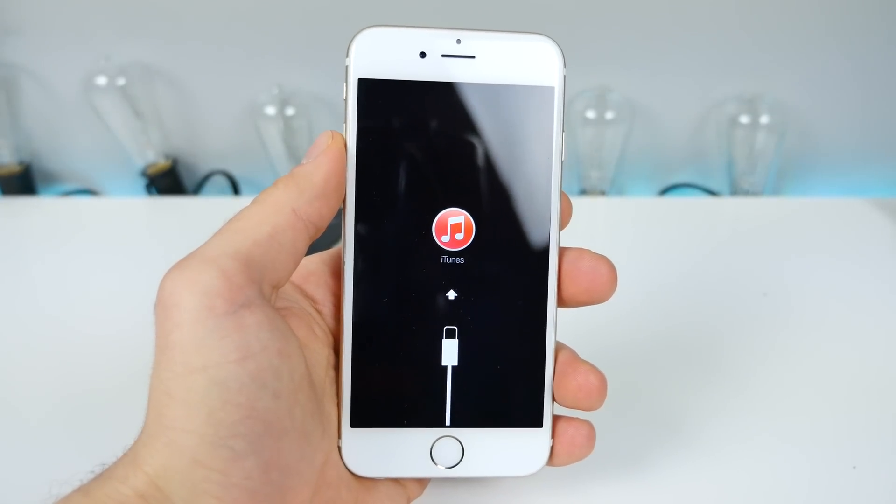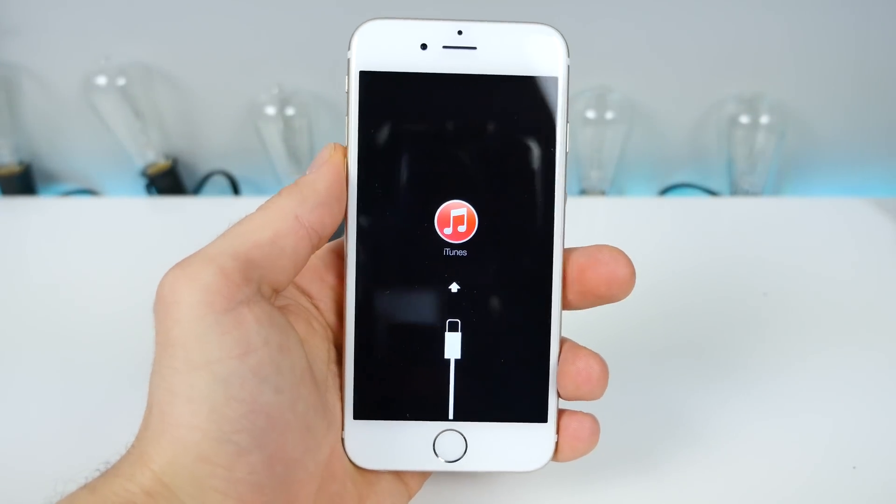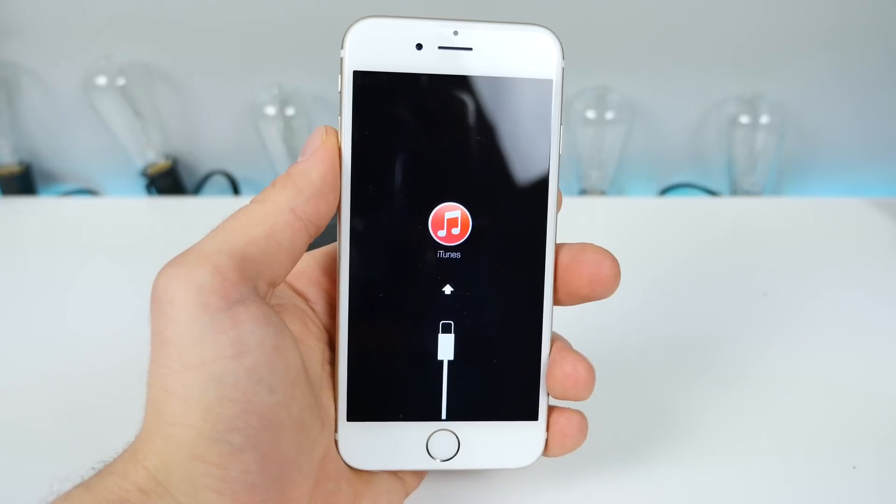What's up guys, EverythingApplePro here. And today Apple actually released a new update, iOS 9.2.1 re-release.